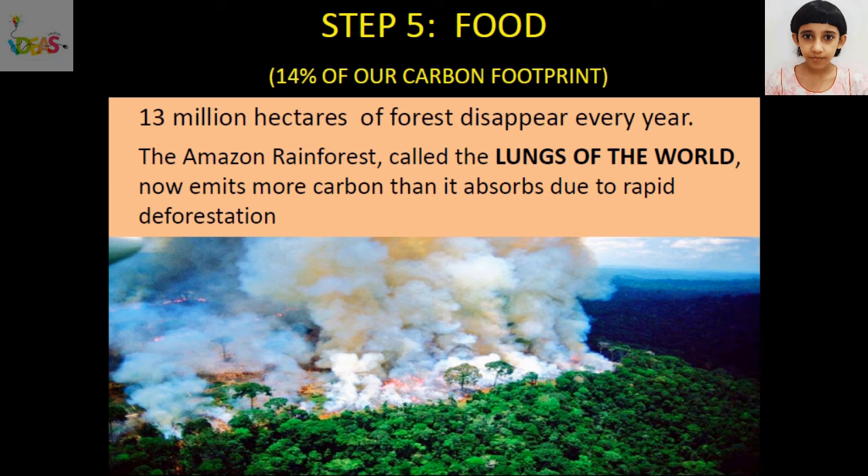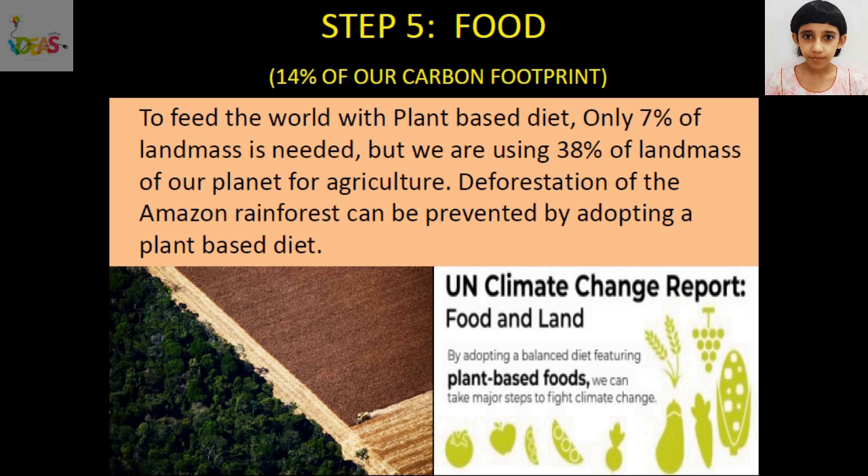The Amazon rainforest, called the lungs of the world, spread across 2.1 million square miles, produces 20% of our planet's oxygen. But now it emits more carbon than it absorbs due to rapid deforestation. To feed the world with a plant-based diet, only 7% of land mass is needed, but we are using 38% of land mass of our planet for agriculture. Deforestation of the Amazon rainforest can be prevented by adopting a plant-based diet.